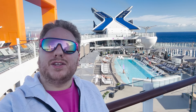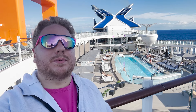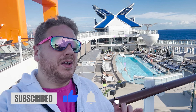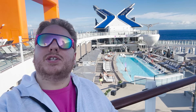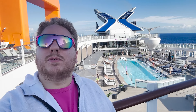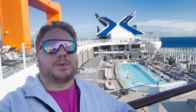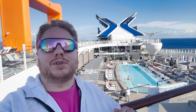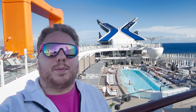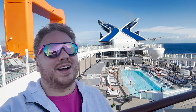Welcome on board the brand new Celebrity Ascent. We are here for a special two-night sailing. For daily videos or tours of the different room categories including all the suites, check out our Celebrity Ascent playlist. For today's video, we're going to take a full and complete tour of all the public areas on this ship, starting at the bottom on deck two and working our way up.